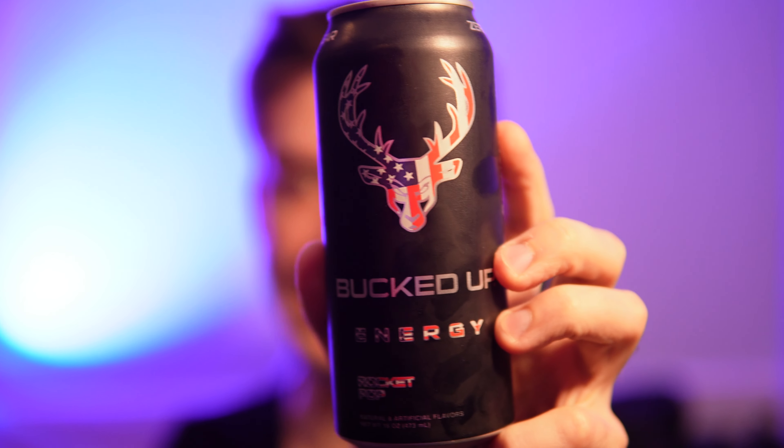It tastes kind of like a candy of sorts. That is delicious — I did not expect it to be that good. It has a really nice candy-like flavor, and it really does taste like a Rocket Popsicle. I think they nailed it in that aspect.